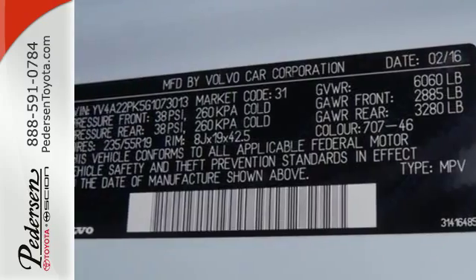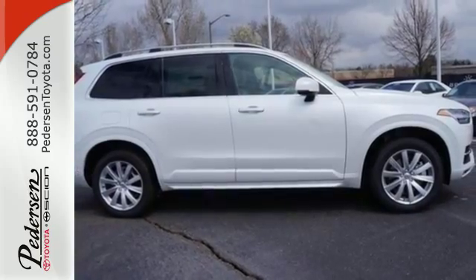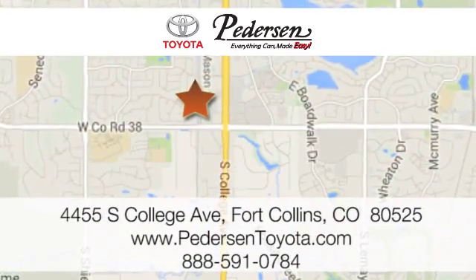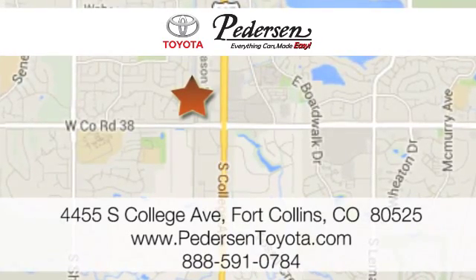Go ahead and dream. This XC90 will take you there. Get behind the wheel today. Call, click, or visit us today. We're conveniently located at 4455 South College Avenue in Fort Collins, Colorado, or online anytime at petersontoyota.com.